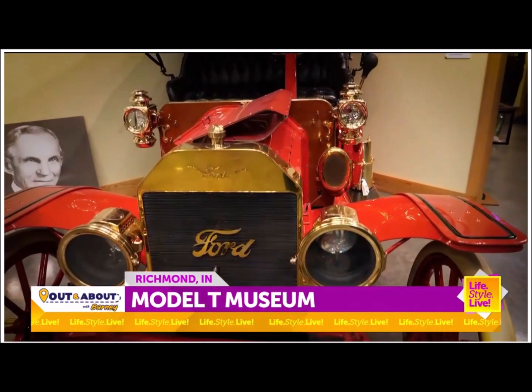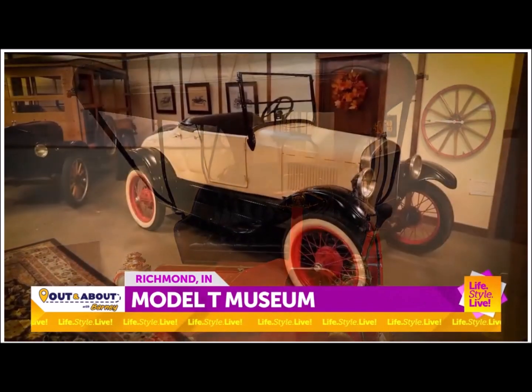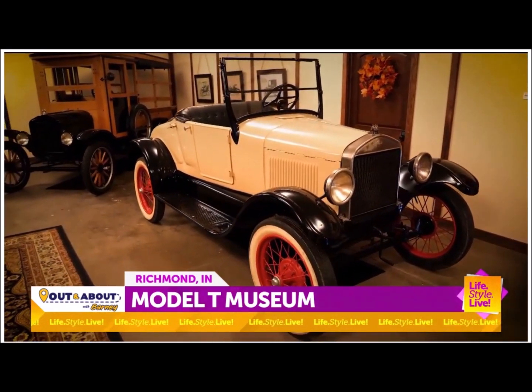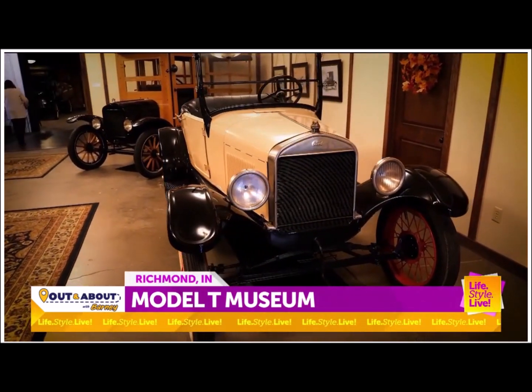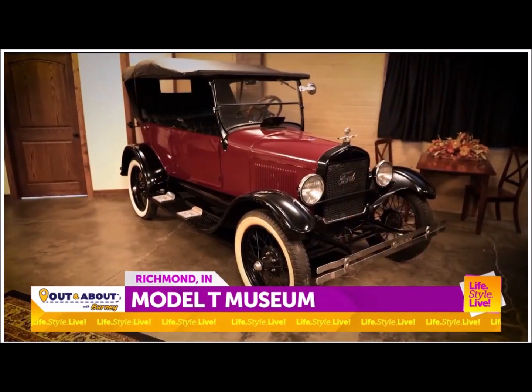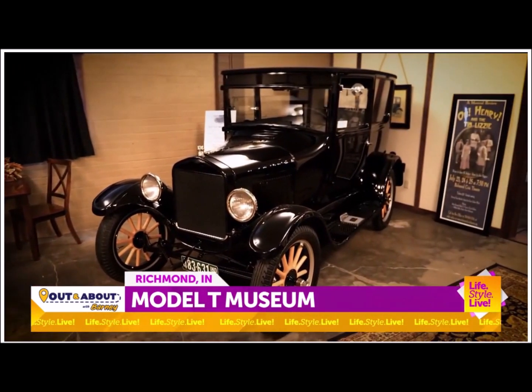When I was a kid, I always heard 'Tin Lizzy' — is that the Model T? Yes. There's a lot of theory around that, but the one that's probably correct: the Model T was a much lighter car, so they called it a Tin car. And 'Lizzy' was another term for a horse or a mule, so they were comparing it to the animals they were used to pulling their vehicles.